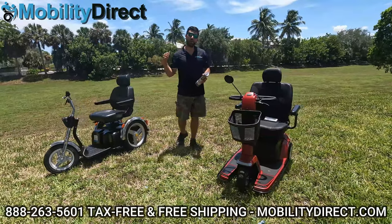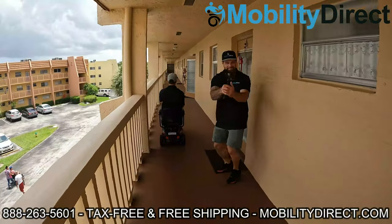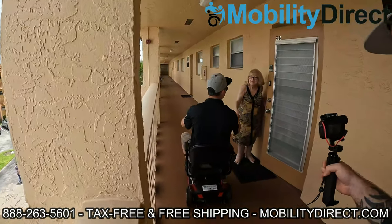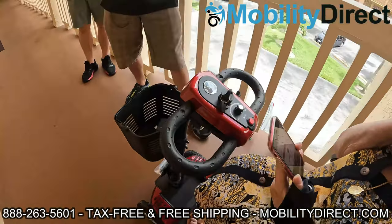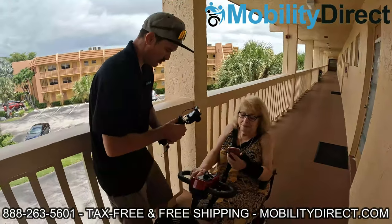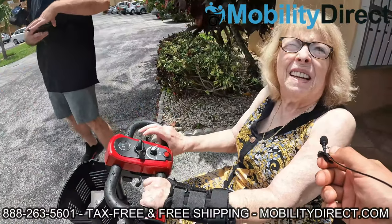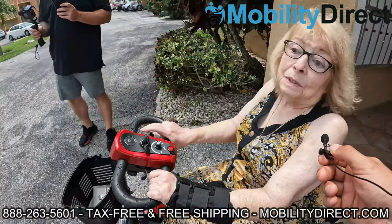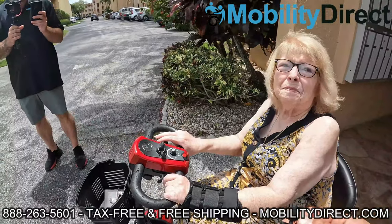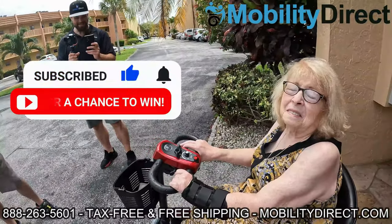I'm going to show the last winner of our giveaway so you know it's legit. We're here with Gloria, and she got her scooter that we're donating — all she did was subscribe to our YouTube channel about a year ago. She said it's a godsend, a miracle, that she needed it desperately. It's something we're really happy to be able to do. All you have to do is subscribe, and if you know somebody else that could use one, please tell them about it.